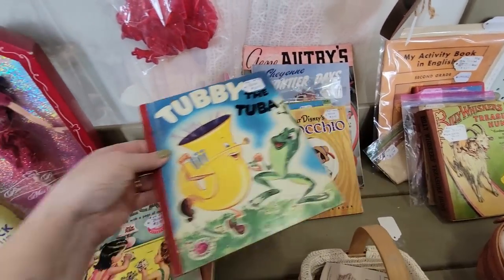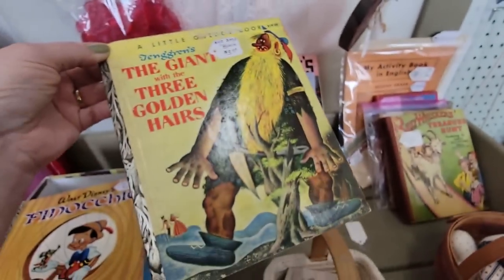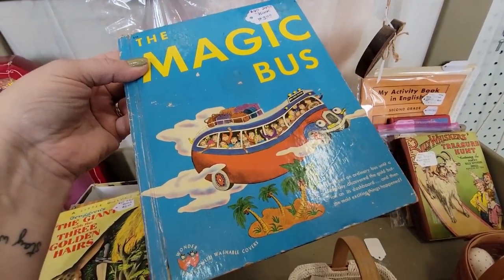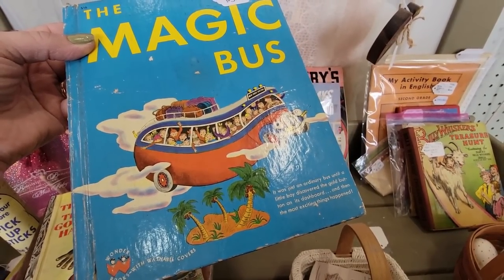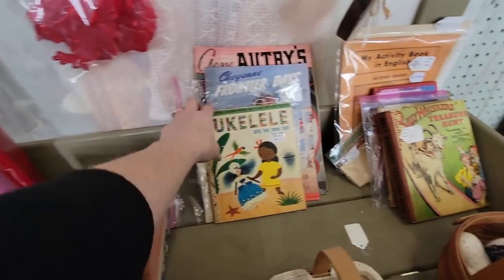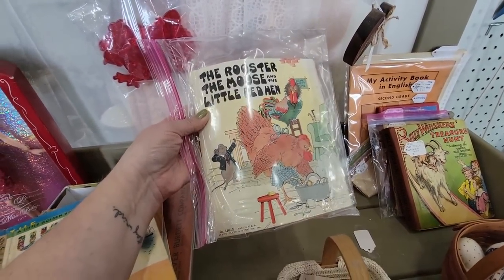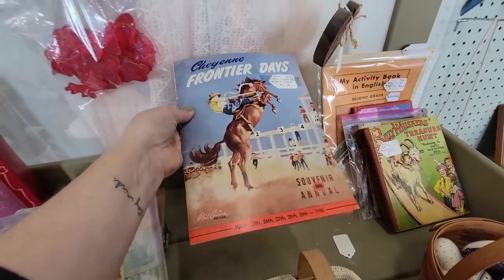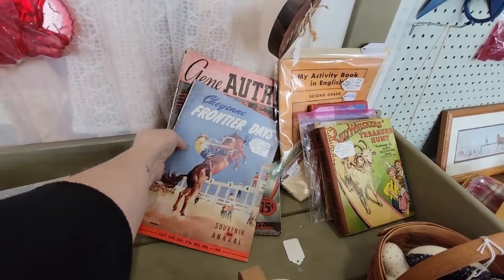The Magic Bus — oh my God, are you the magic school bus? 'Just an ordinary bus until a little boy discovered the gold button on its dashboard, and then the most exciting things happened.' Here's a little ukulele and her new doll. The Rooster, the Mouse, and the Red Hen — that's a Platt and Munk book. Cheyenne Frontier Days Souvenir Annual. And then Gene Autry's Songbook.